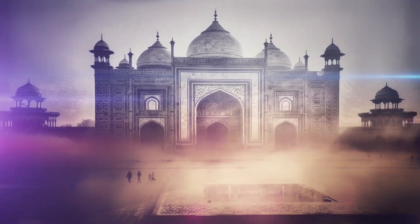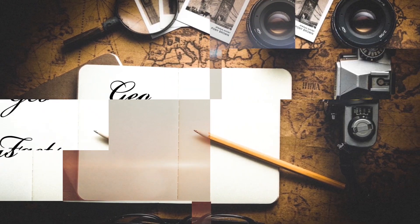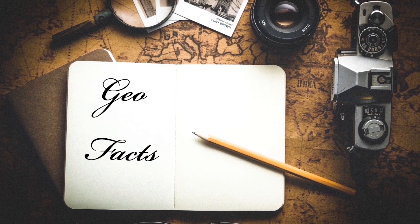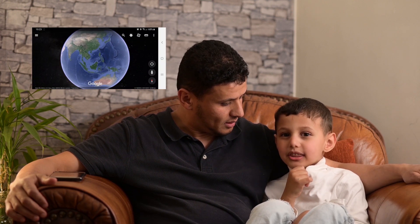Let's start with the Geo Bag! Where is Mexico? North America!